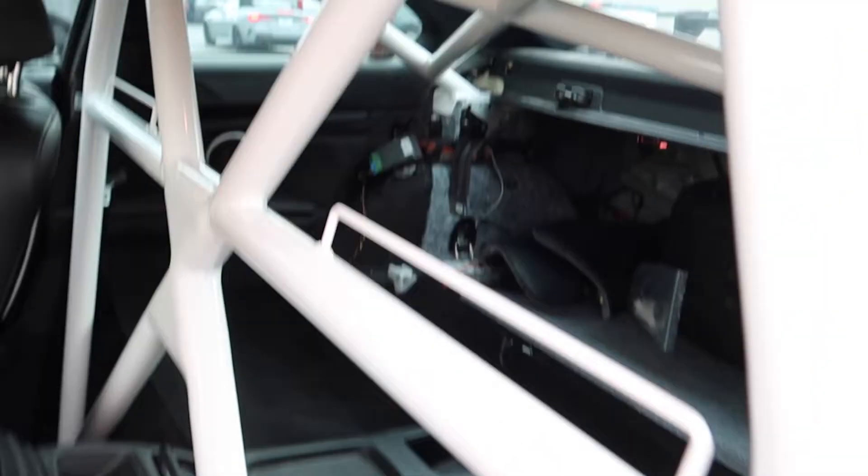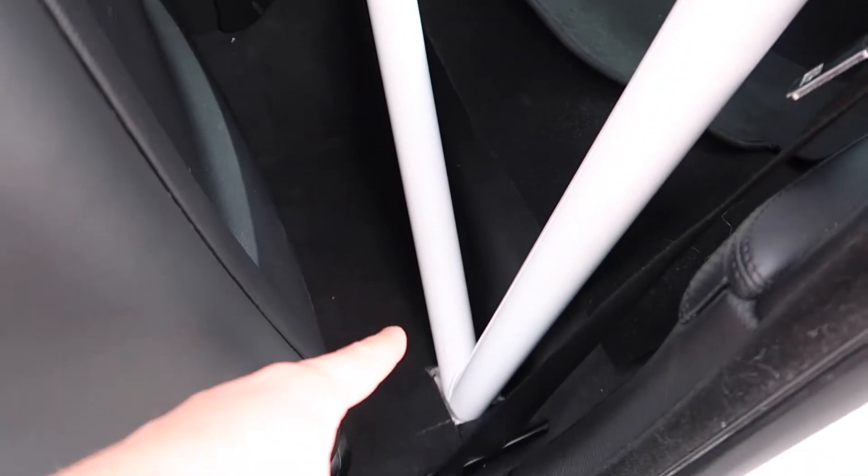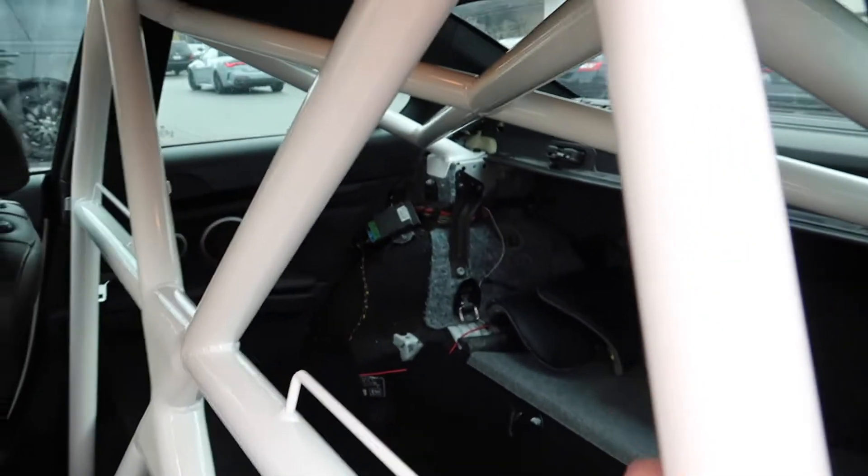Alright, there it is — jeez man. So it bolts in right there, then bolts in down here where they cut and bolted it down. I mean, come on — this thing is solid.